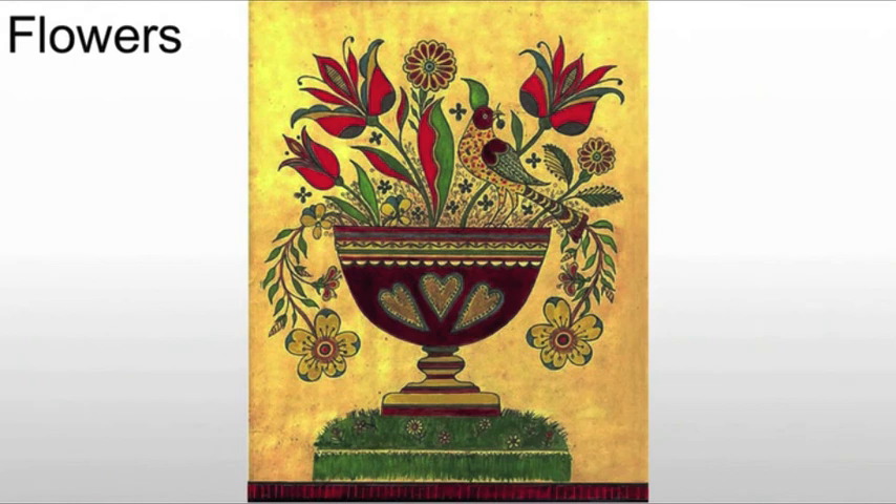We also see the use of flowers. When we see flowers in threes, it actually refers to the Trinity — anything in threes refers to the Trinity, which is God, Jesus, and the Holy Spirit. So there's always some definition, some purpose to these forms.